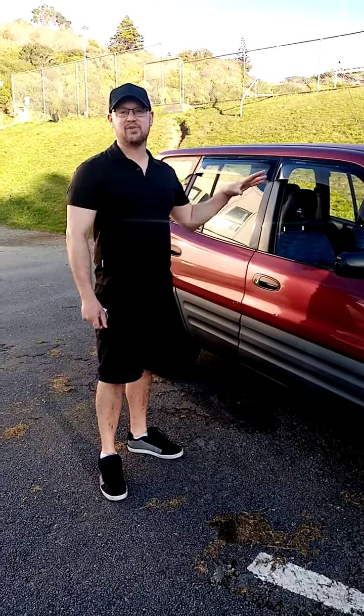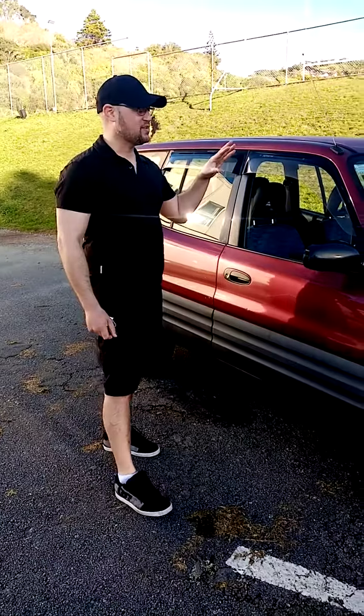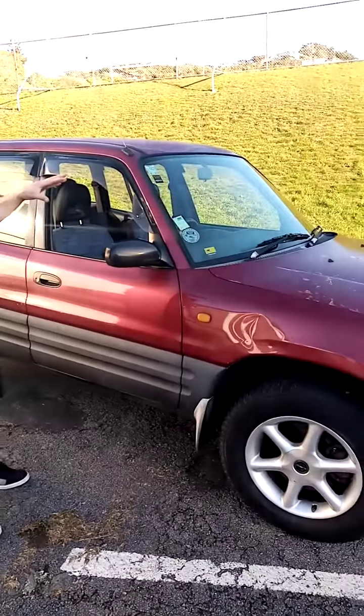Hi everyone, it's Cory from Mudge Motorsport here. We're doing a cheap traded-in auction. This here is a 1995 Toyota RAV4.